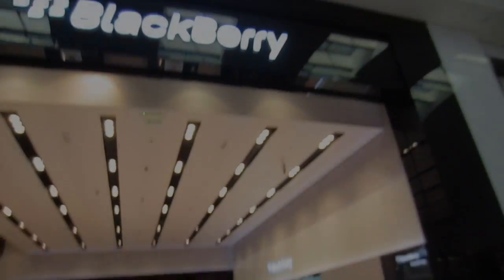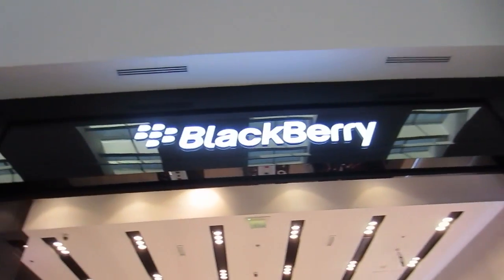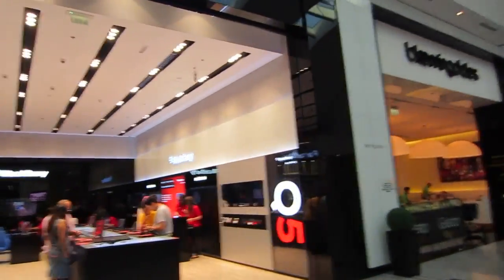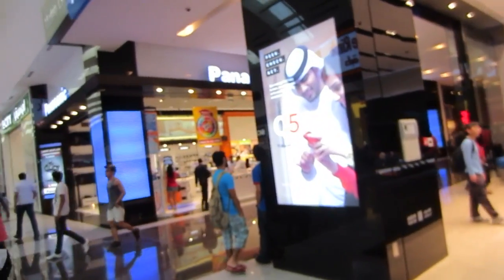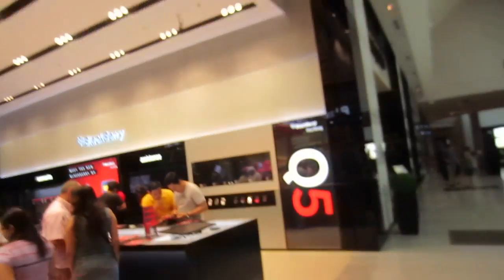Hey, what's up people, it's me M. Kwan here with Avora TV, and I wanted to show you around — this is the first BlackBerry store to open anywhere in the world, and it has to be here in Dubai Mall. So let's just show you a little tour of the store and you guys can see exactly what is going on in this exclusive store from BlackBerry.